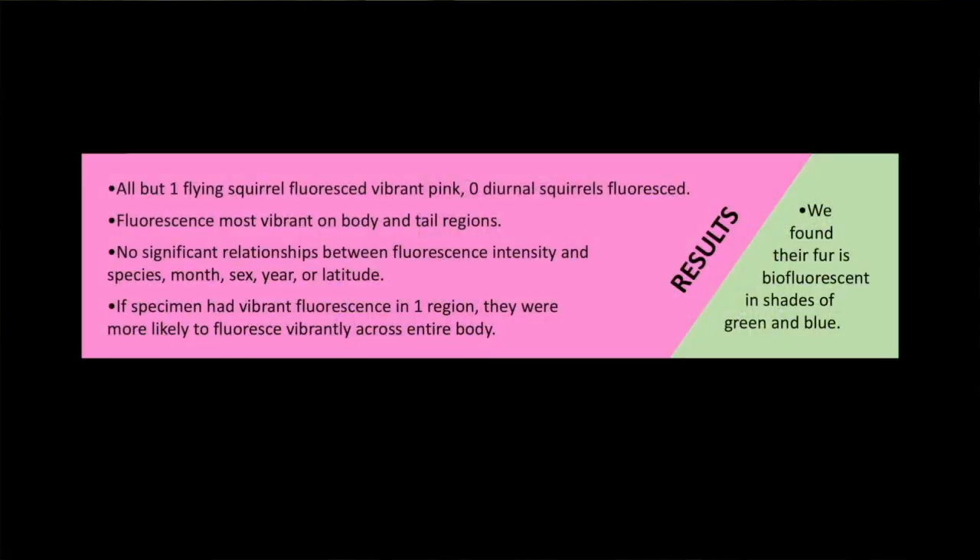We couldn't find an explanation for the fluorescence itself. Males weren't more vibrant than females, and older specimens weren't more pink than newer ones — it just appeared to be random. Though in general, they were more vibrant on their undersides, and some showed distinct patterns like highlighted mammaries.